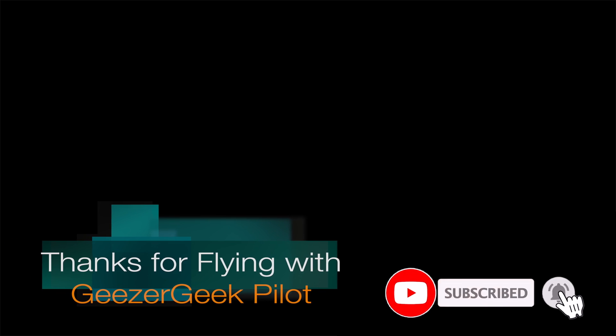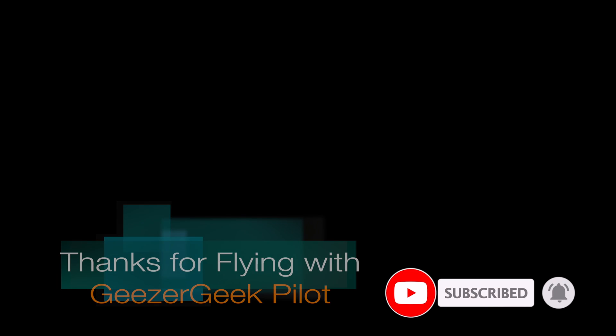If you enjoyed this video, please smash the thumbs up, subscribe, and click the bell for notifications. Thanks for flying with us!